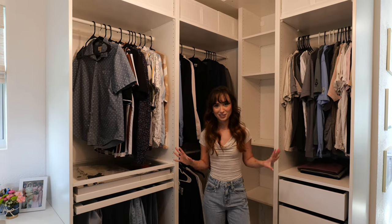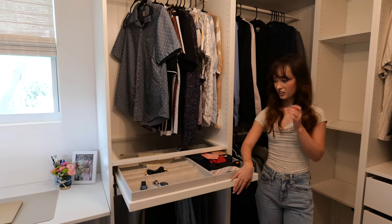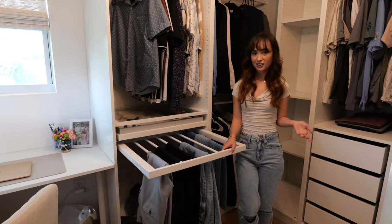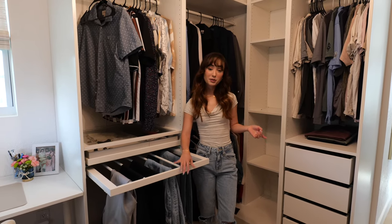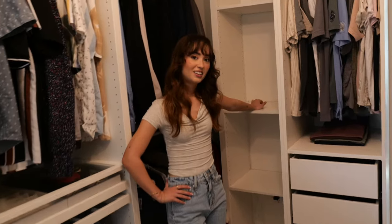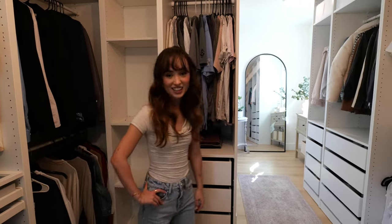Over in this corner is Lister's side of the closet. He said he didn't want to show his side so I'll just do a quick overview. He really wanted this acrylic pull-out for his ties, watches, and all that jazz — I think it's really nice. There's also a pants rack that Ikea has, though the pants fall off a lot, probably because Lottie jumps in and takes them down. He has his stuff hung up and these shelves for his shoes. We'll figure out what to put up top, but that's Lister's corner.